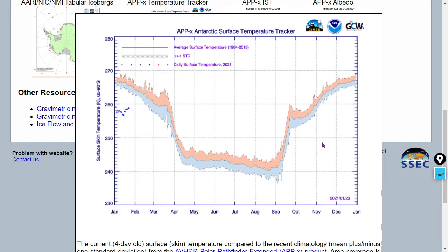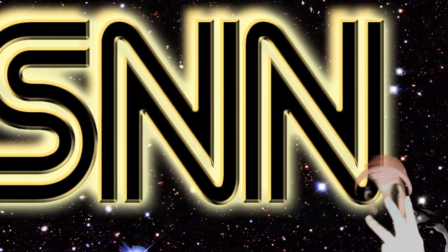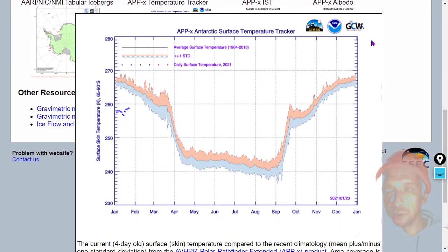People are very concerned that the Antarctic ice sheet is going to melt. The Antarctic ice sheet formed about 33 million years ago when planet Earth was 3 degrees Celsius warmer than it is today. The Antarctic surface temperature tracker — part of Global Cryosphere Watch — shows it's 11 degrees Celsius below the 30-year average, about two to three standard deviations below normal. Complete climate hacks and frauds would like to convince you that Antarctica is going to melt.